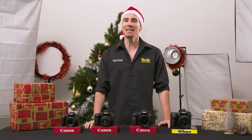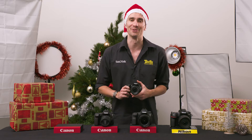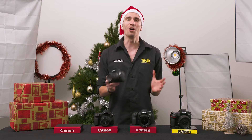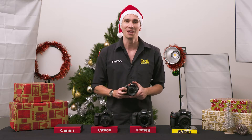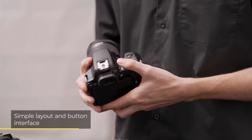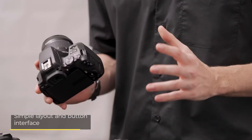First up is the Canon EOS 200D Mark II. This camera is the perfect gift for someone who is just beginning their love affair with photography. With its simple button layout and interface, the 200D Mark II will appeal to complete beginners and those graduating from a compact camera or even a smartphone background.